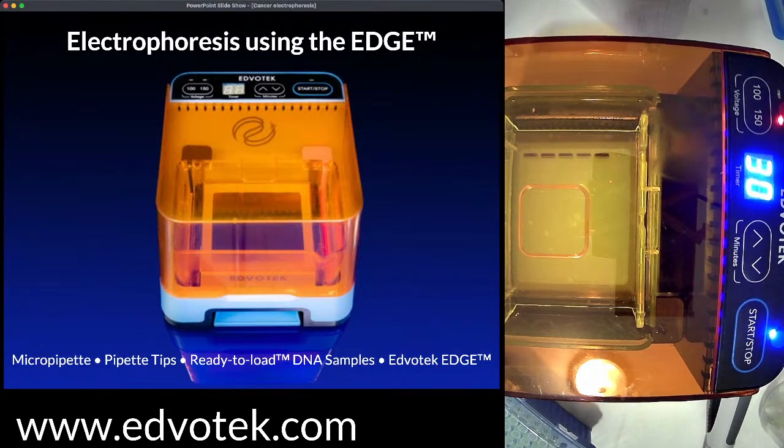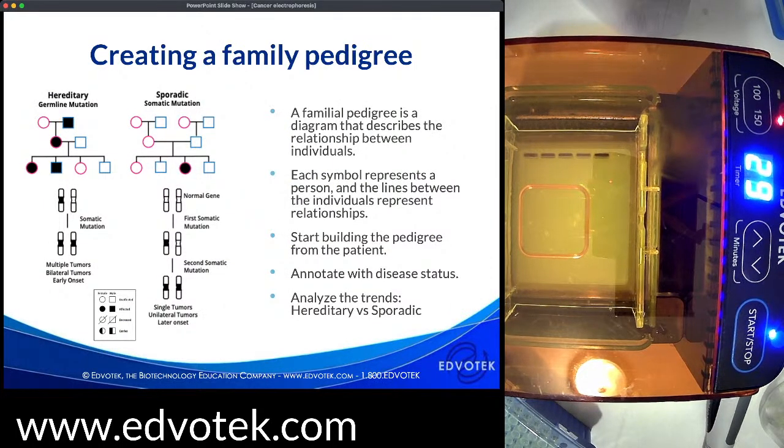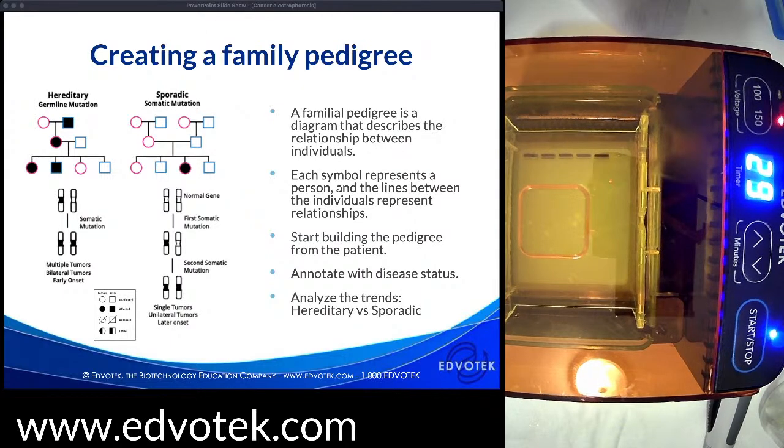So if we were acting as clinicians, before doing the DNA test, we would take a family history and construct a pedigree — a diagram that describes the relationships between individuals. Each symbol represents a person: squares represent males, circles represent females, and lines between shapes represent relationships. We start building the pedigree from the patient and then build out to other family members. Each person is annotated with their disease status, and when we're done we can analyze the trends to determine whether cancer is inherited or whether the mutations occurred spontaneously.